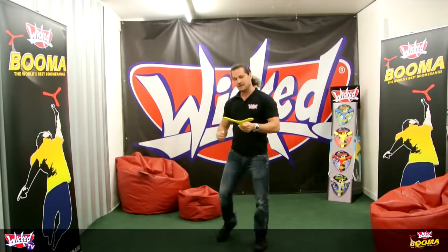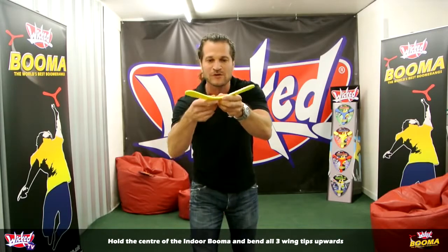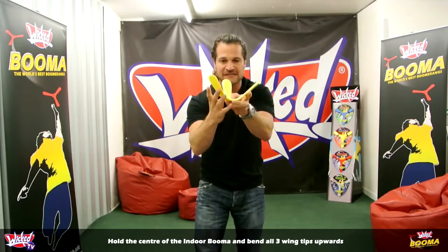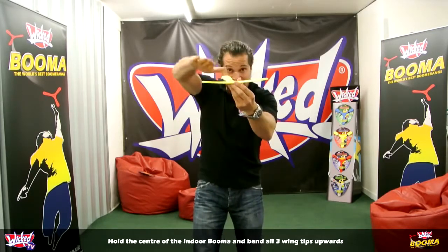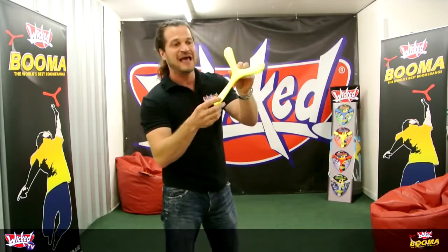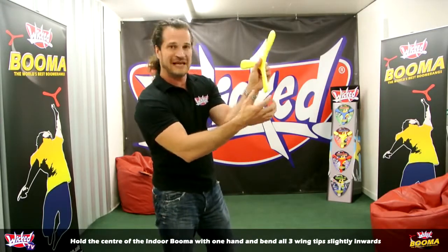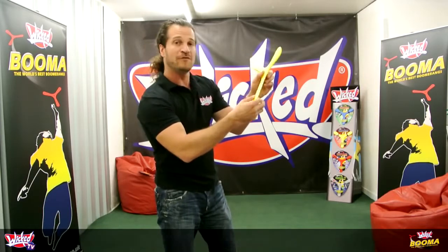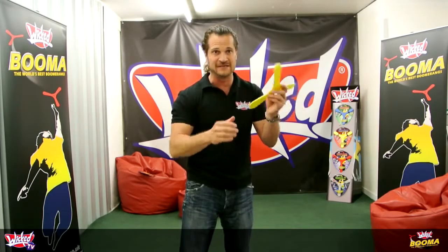The first thing you've got to do is bend the wings up — bend the wing tips up — which gives the boomerang what's called dihedral, which is the upward facing direction of the wings. Bend it up like that so you can see from the side that the wings are facing up a little bit. The second thing you've got to do is twist the wing tips in. Hold it with your left hand and twist all three wing tips in this direction. What this does is bring the flight range to a more manageable distance, around about three or four meters.